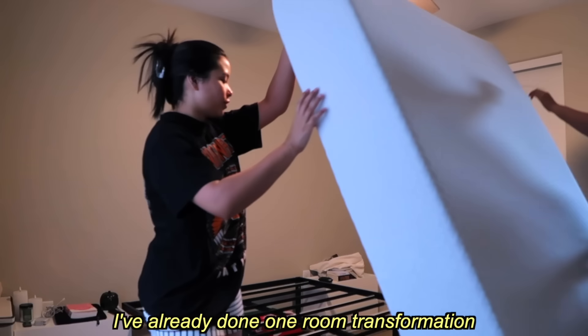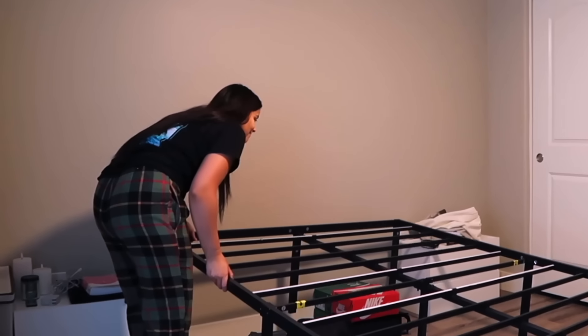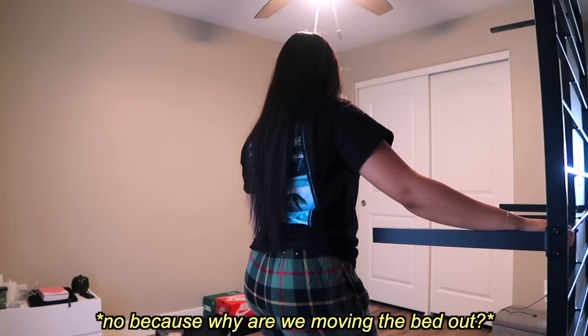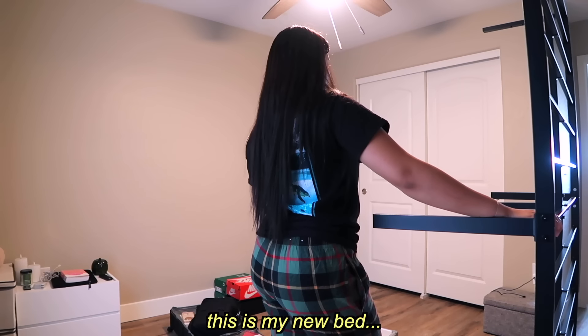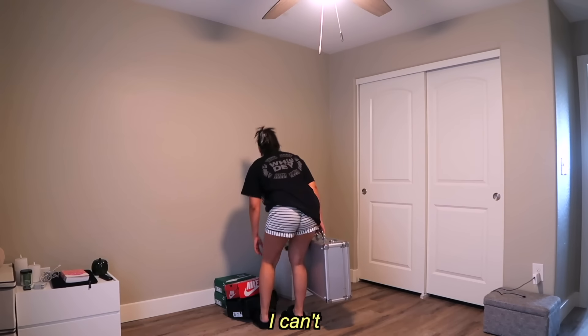Maya points out she's already done one room transformation. The bed is being moved out — Micah's new bed is coming in. Walking back in for the full reveal is Micah's job later.